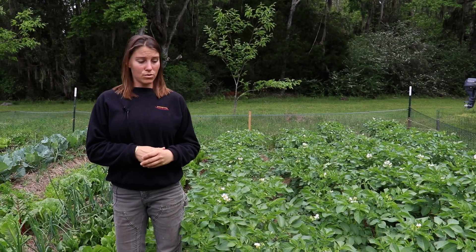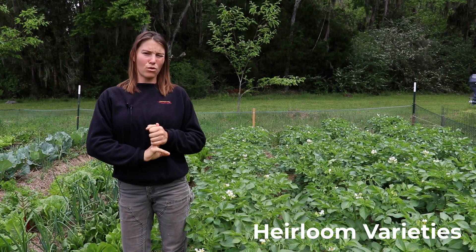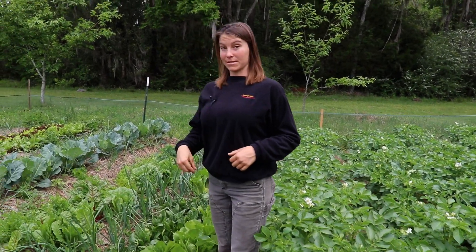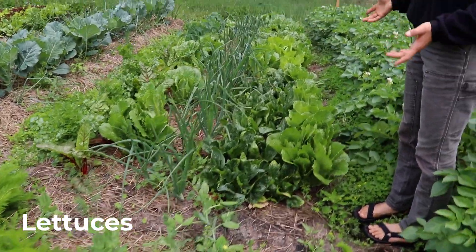A cool thing about growing your own food is you can use varieties you would never find in the grocery store. You can grow more heirloom, unique, highly flavorful — and likely more nutritious — varieties. That's a real bonus.